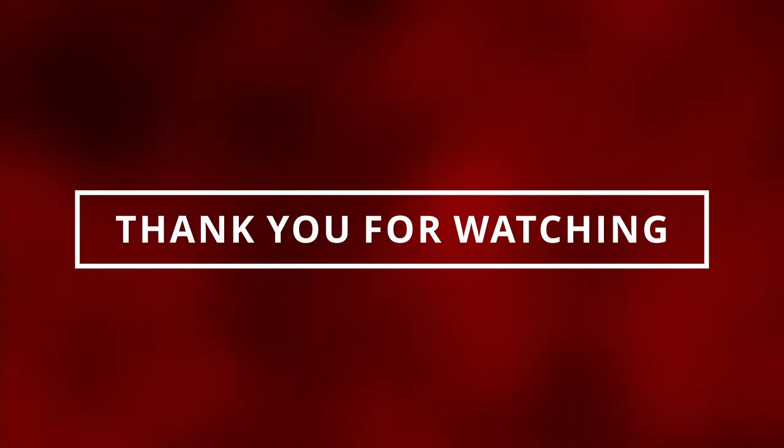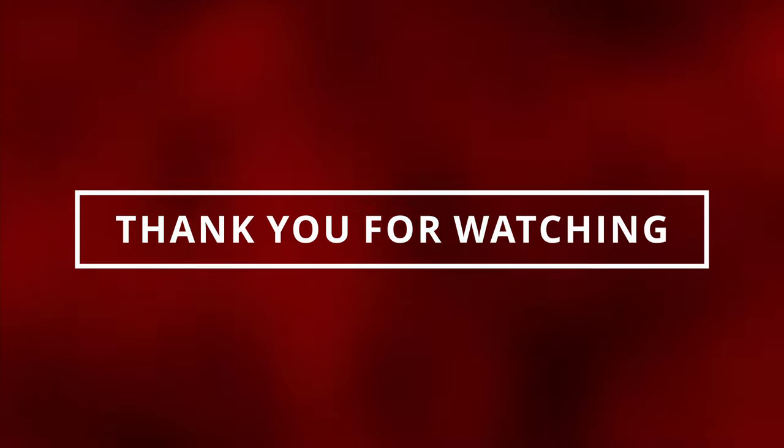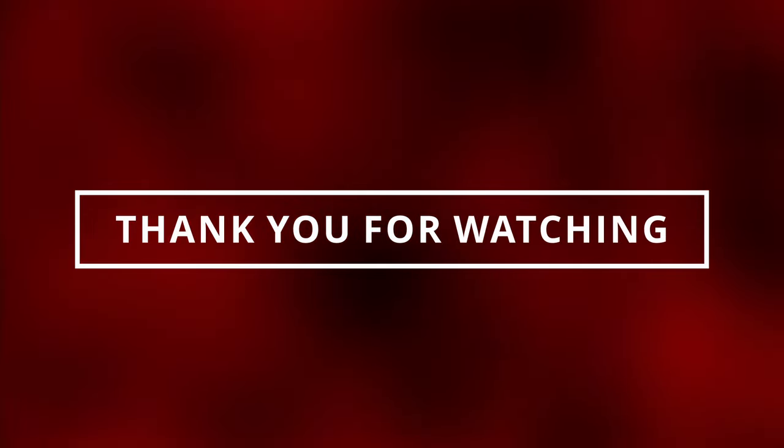We just learned the symptoms of a bad TCM. I hope you guys enjoyed this video — please like and subscribe so I can see you in the next one.